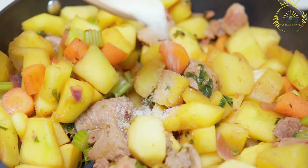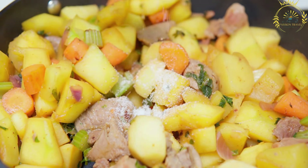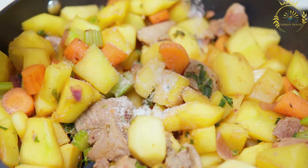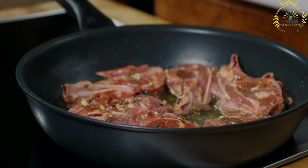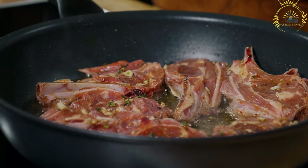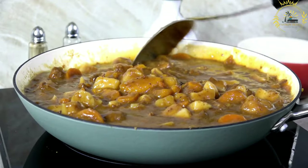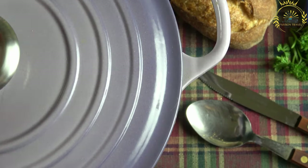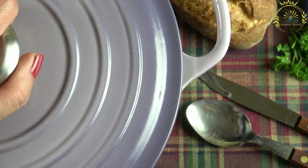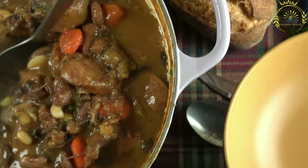Fårikål is a delicious and hearty lamb and cabbage stew traditionally prepared during the autumn months. The dish is made by layering pieces of bone-in lamb meat and cabbage in a pot. The meat used is usually from older sheep, as it contributes to the distinct flavor and tenderness of the dish. Salt, whole black peppercorns, and water are added, and then the stew is slow-cooked for several hours until the meat is tender and the flavors have melded together.